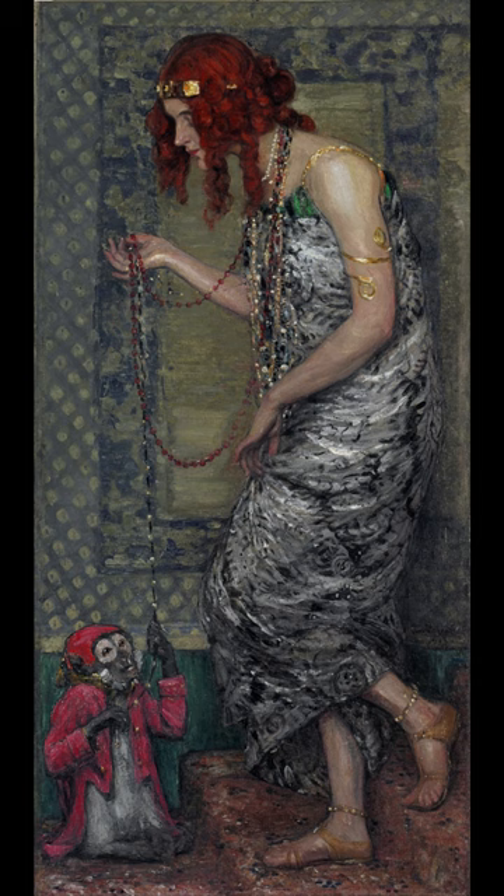Rosenthal's work included graphic art, and in 1910 he worked on the decorative frieze of the newly built headquarters of the Riga Latvian Society.